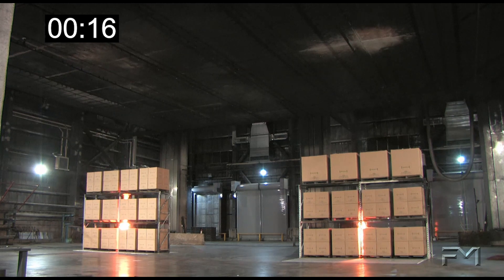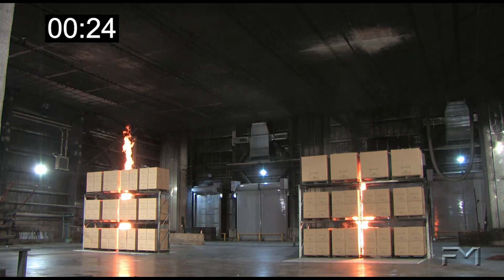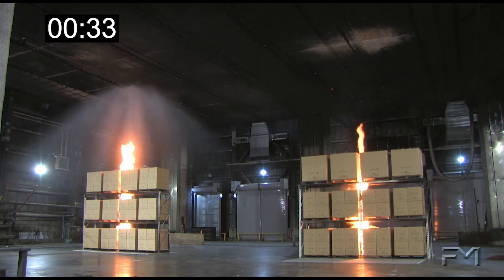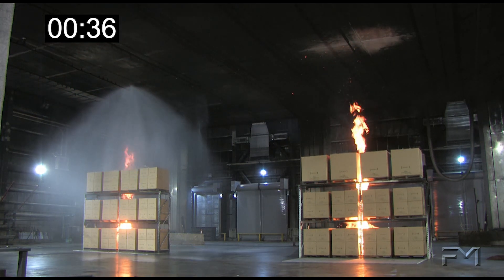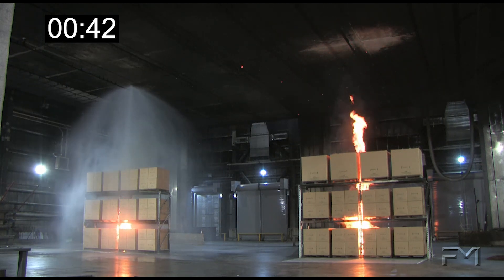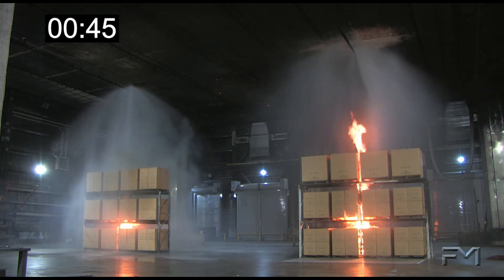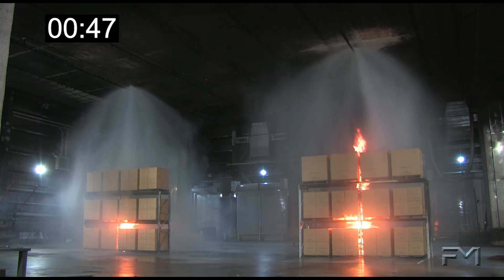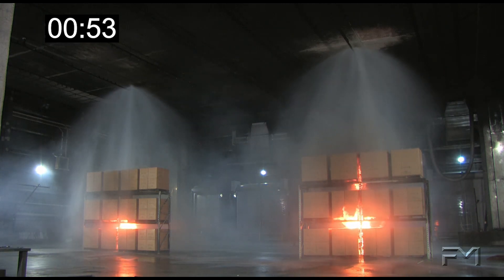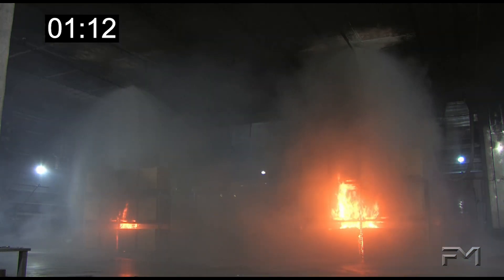At 15 seconds, flames are at the top of the second tier; at 18 seconds, over the top of the third tier. By 30 seconds, the fire in both storage arrays is above the top storage level. The sprinkler over the carton, unexpanded plastic commodity rack operates at 33 seconds and the fire is quickly driven back down through the rack. At 44 seconds, the sprinkler over the rack with combustible open-top containers on its top tier operates, but the fire is not as quickly driven down into the rack — down to the first tier level with some flames at the base of the second tier, spreading laterally.